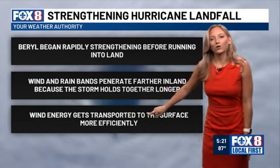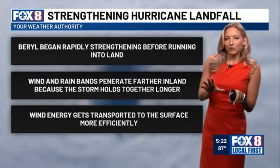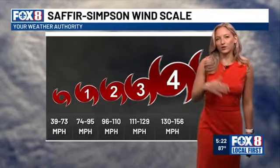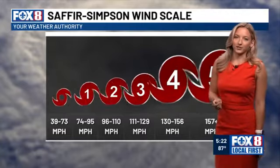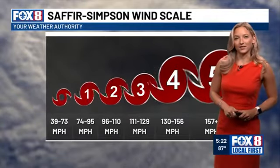Strengthening storms also more efficiently transport winds to the surface than weakening storms. The last thing we can take away from Beryl is clear: the impacts of a hurricane on the lower end of the scale can still be very dangerous. We should always prepare for at least one category higher when making preparations and evacuation decisions. Rapid intensification with storms is common and can lead to a strengthening storm upon landfall, packing a bigger punch when it does impact land.